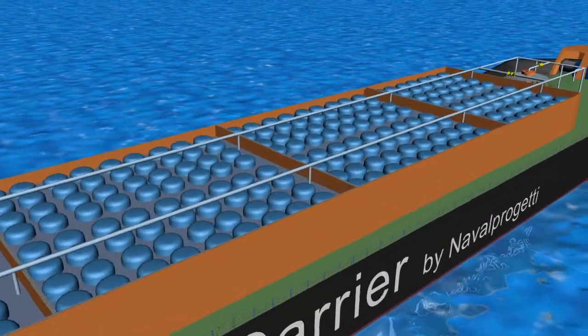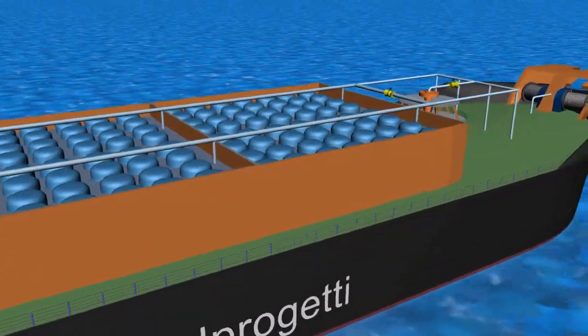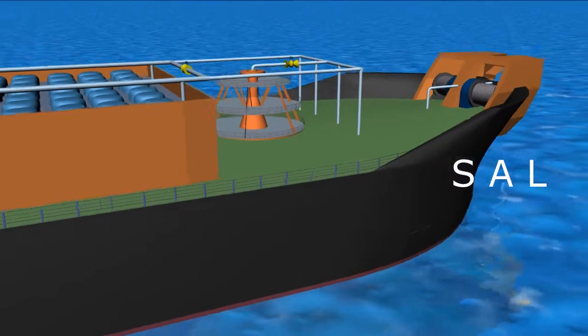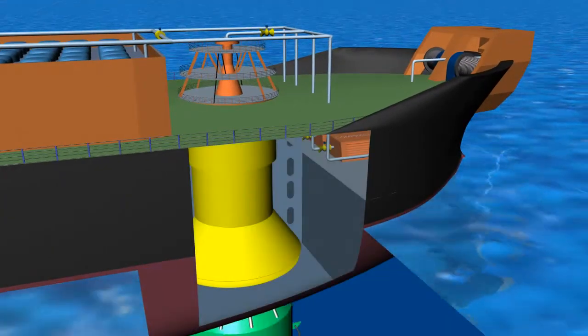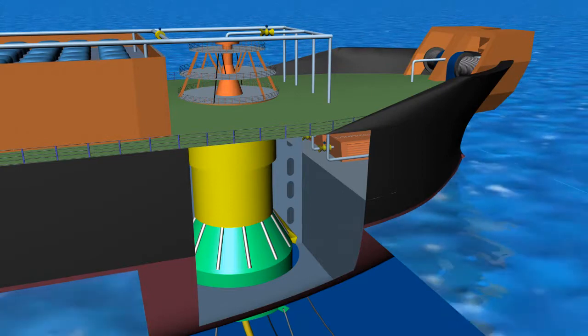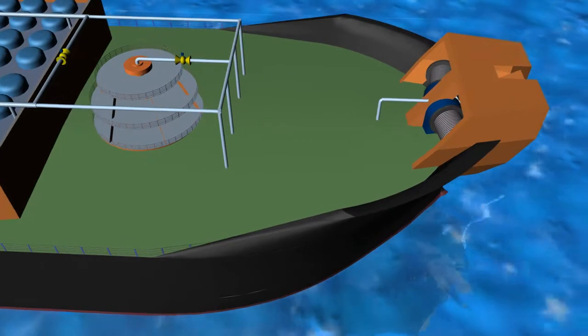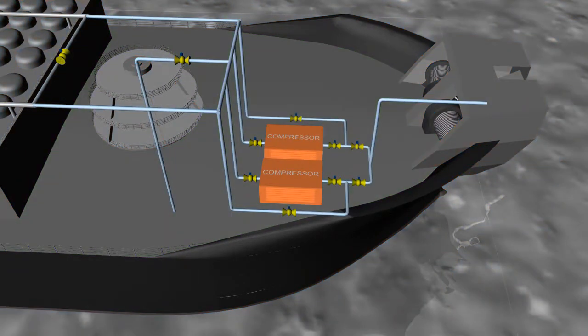For loading and unloading, the ship is equipped with a bow single anchor loading (SAL) system and with a submerged turret loading (STL) device.